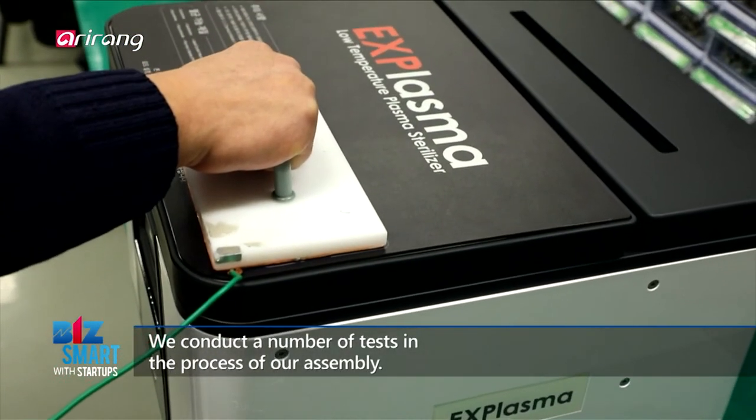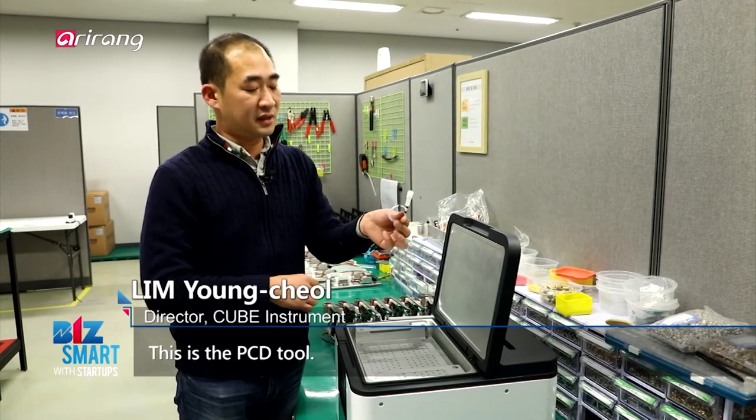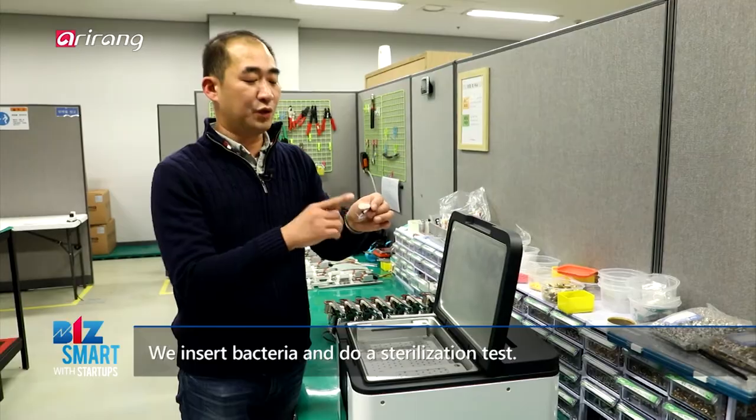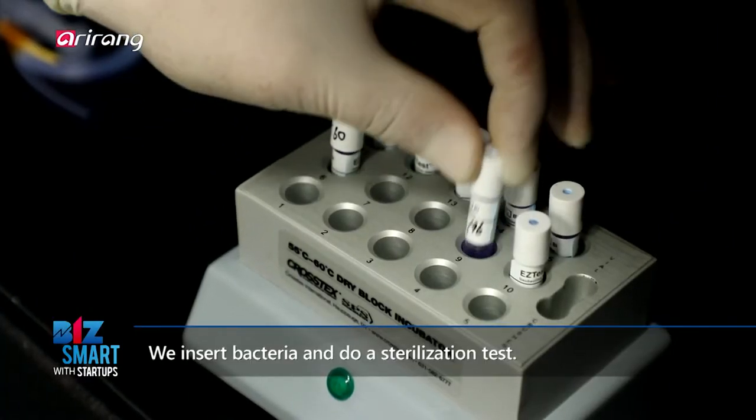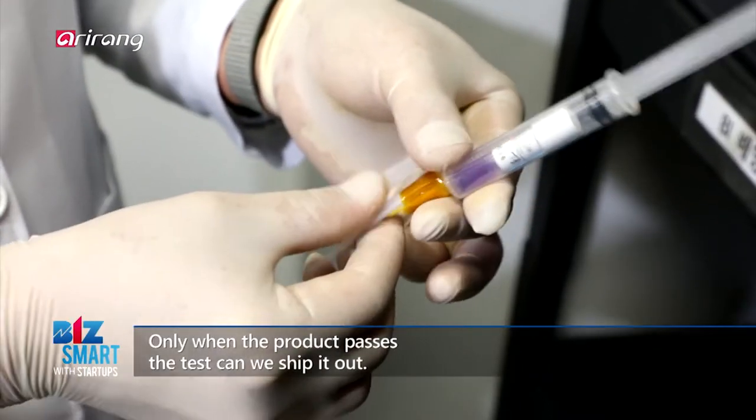We are doing a lot of testing. This is the final test. This is a PCD tool. We are using a bio-indicator, which means the serum to be tested, to verify that each unit meets sterilization standards.